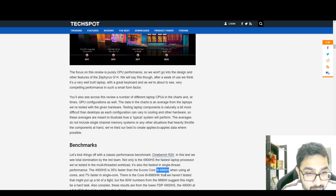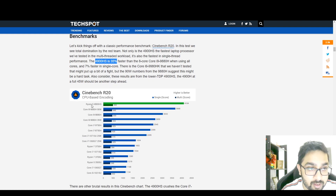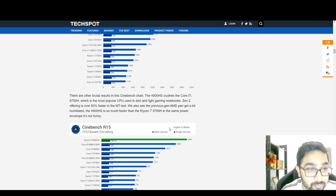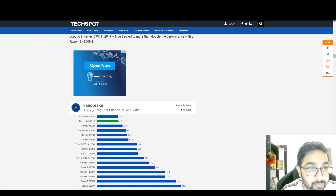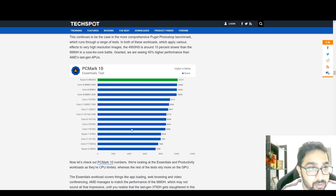Against the i9-9880H, the results are in: the 4900HS is 35% faster, but the i9-9880H consumes 90 watts TDP while the 4900HS is at just 35 watts. A better version, the 4900H, is coming at 45W and should perform even better. A processor at one-third the TDP performing 35% faster is not looking good for Intel at all. In Cinebench rankings, the Ryzen 9 is right on top as the fastest notebook CPU.